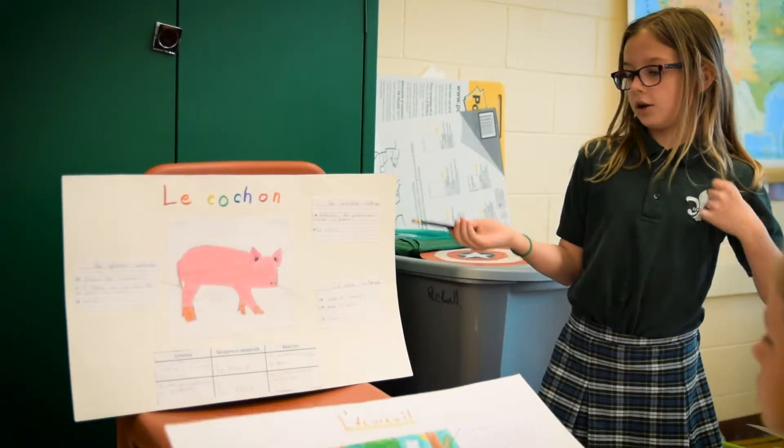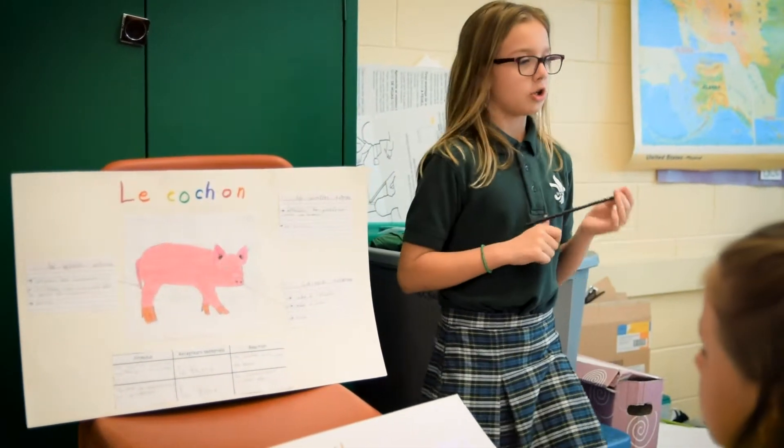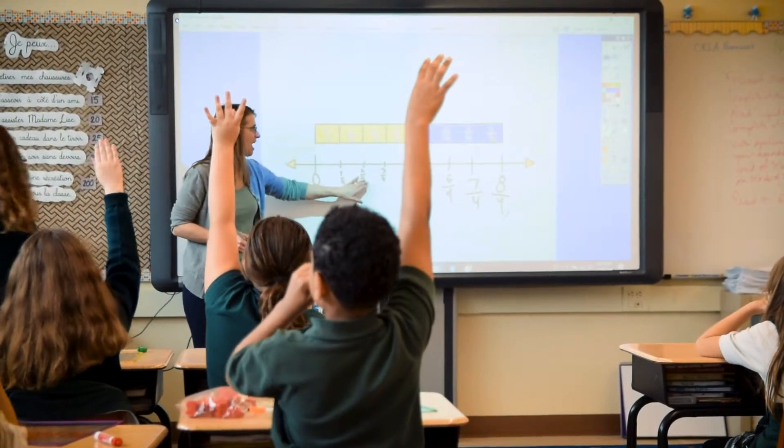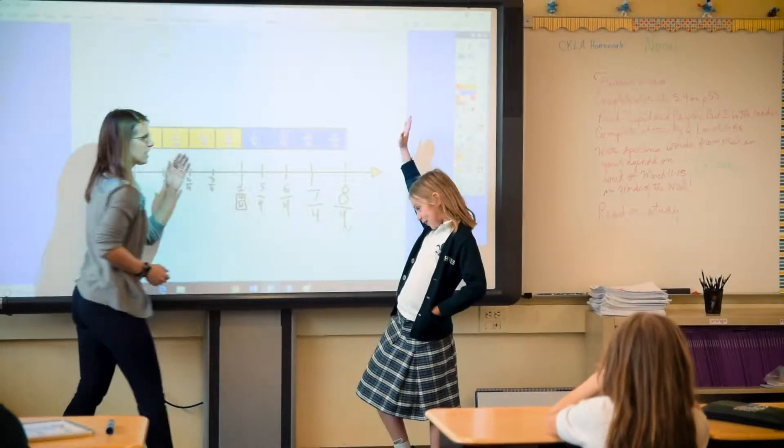In our upper grade level classes, our students are able to debate or present science projects in the French language.